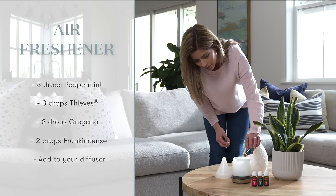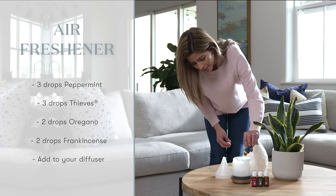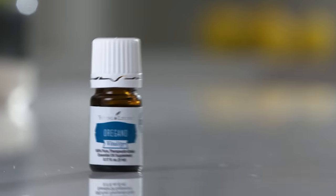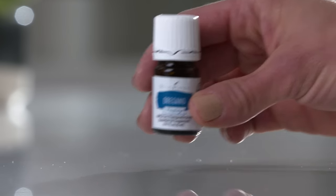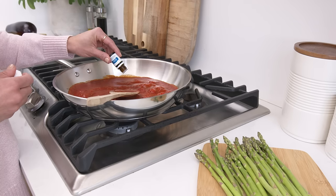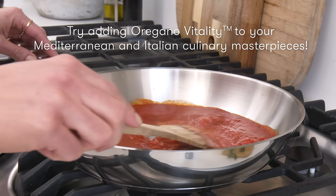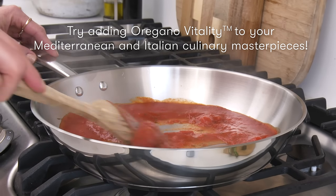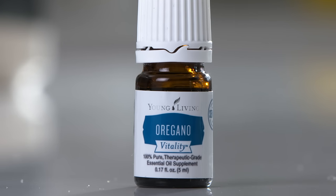Air it out. Oregano is an excellent pick when you need to get rid of unwanted aromas. Now that you're an expert on oregano's topical and aromatic uses, try your hand at its internal benefits as well. Spice it up. Oregano Vitality has an herbaceous, spicy flavor and is just the touch you need to take your dishes to the next level.